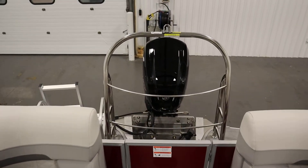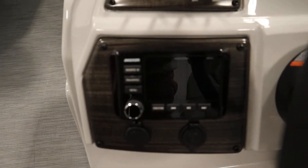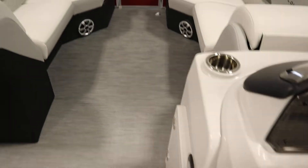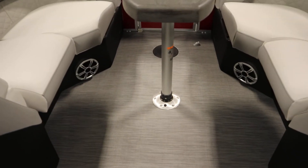It has a premium stainless steel ski/tow bar and tilt steering. It also has a Kicker AM/FM Bluetooth stereo with four marine speakers — two in the bow and two in the stern.